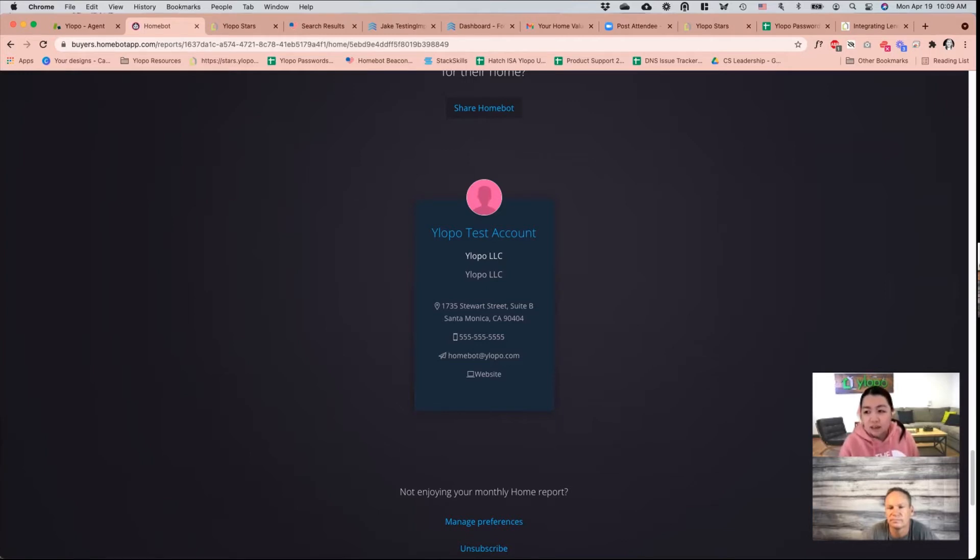This is a pretty quick process. It should just take us a day to complete. When you submit your request for imports, the following day they would already be in HomeBot and would already be receiving their first seller alerts.